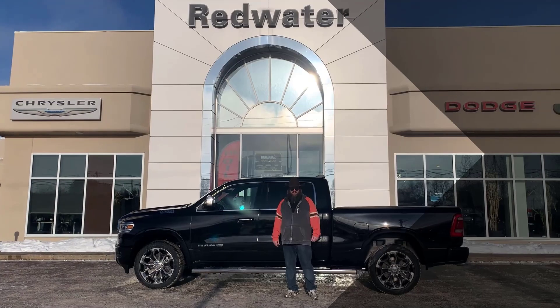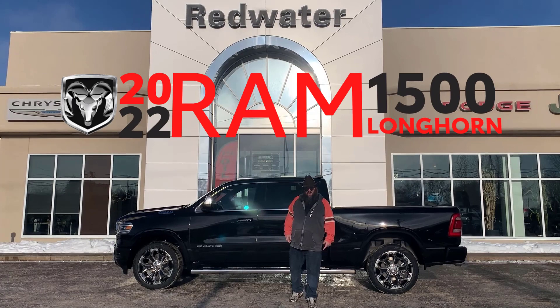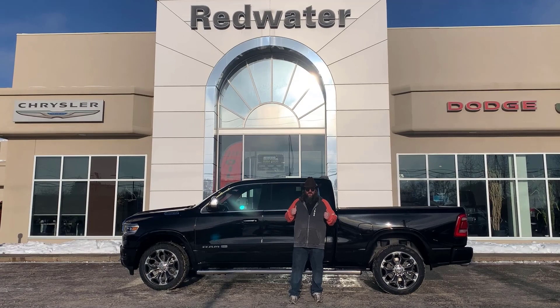Howdy folks, Jethro coming to you live from Redwater Dodge, home of the $10 oil change, the Rig Ready Rams, and now we buy your Rams. I'm standing in front of this just-landed beautiful 2022 Ram 1500 Longhorn. The Longhorns are starting to roll in now — come on down to Redwater, watch my video here, check out what's inside this bad boy. Let's go.